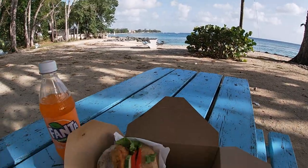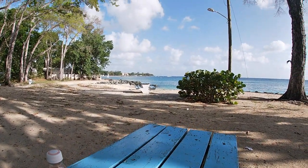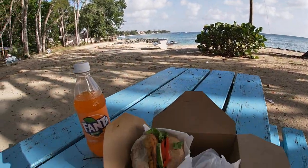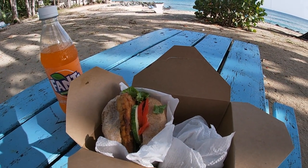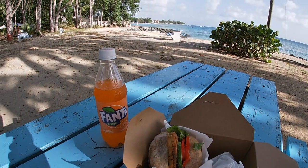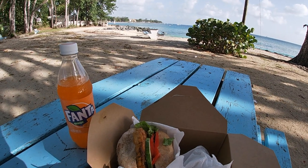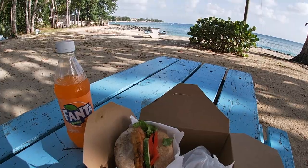First stop of the day is lunch right by the beach. Beautiful view. Great meal provided by my favorite roadside vendor right across the street, who I've actually featured in another video earlier. I guess Fanta's great as well. I don't think I've ever had Fanta in the United States — I think the only time I've ever drank Fanta was when I was in foreign countries. I don't know what that means.